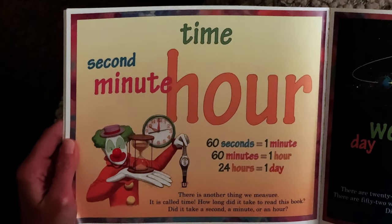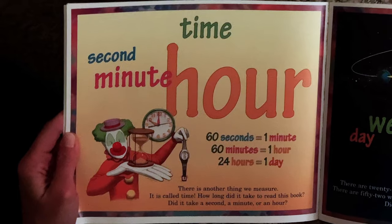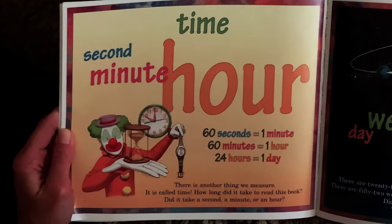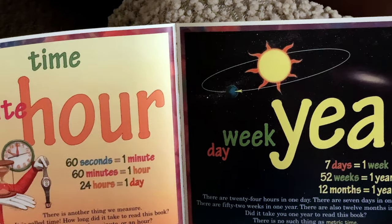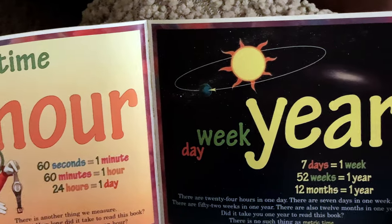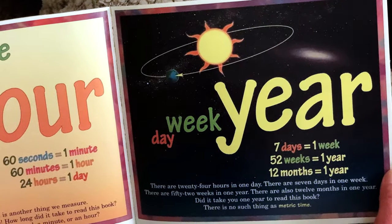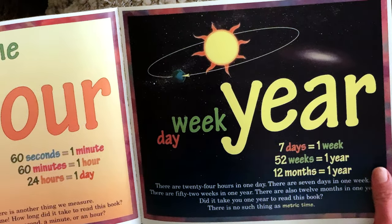Time. There is another thing we measure — it's called time. How long did it take me to read this book? Did it take a second, a minute, or an hour? There are 24 hours in one day, seven days in one week, 52 weeks in one year, and also 12 months in one year. Did it take you one year to read this book? There is no such thing as metric time.